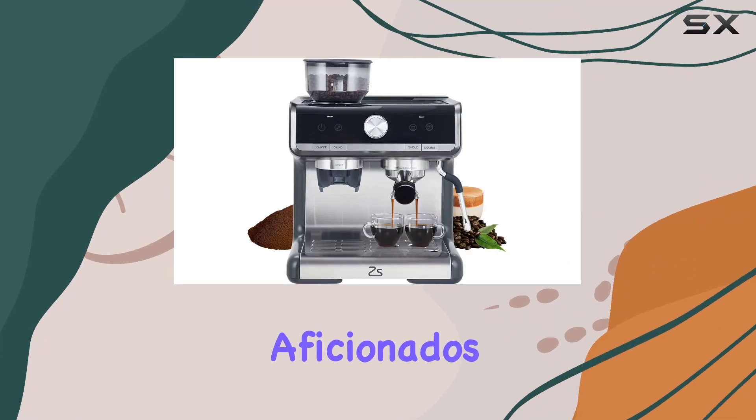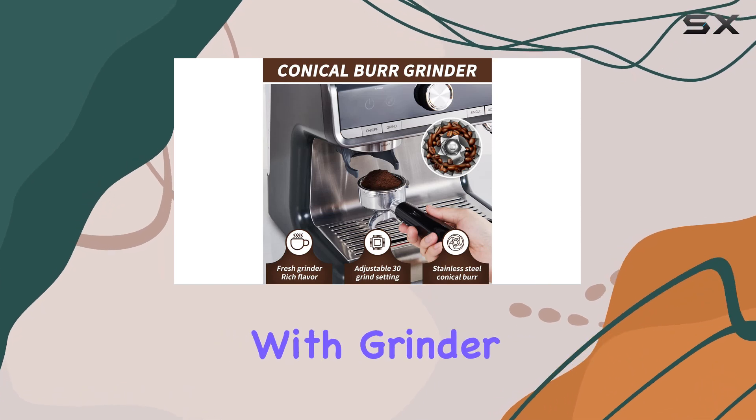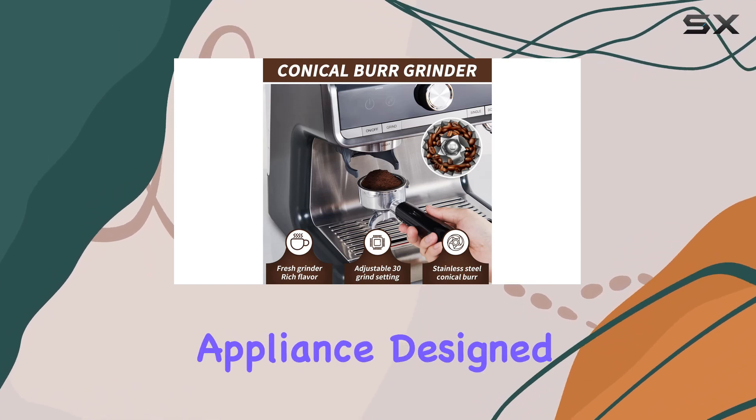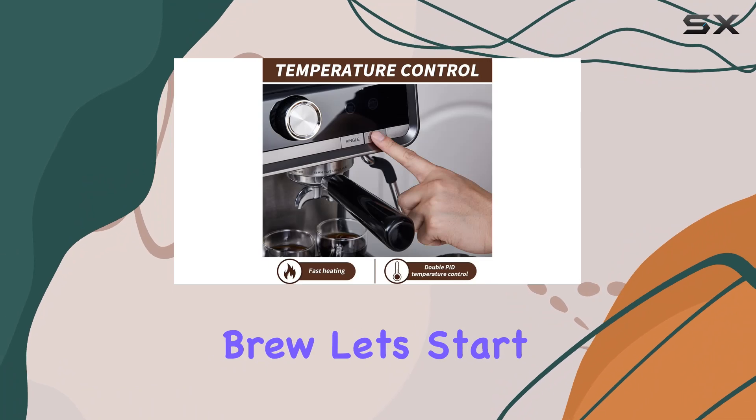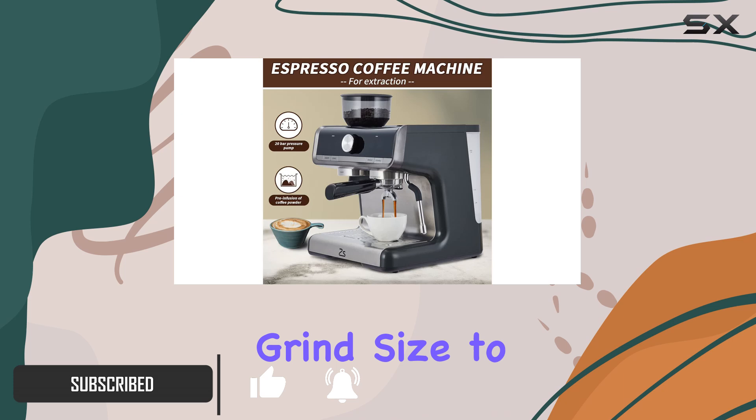Hey there, coffee aficionados! Today we're diving into the Pro Maintain Espresso Machine with Grinder, a powerhouse appliance designed to revolutionize your morning brew. Let's start with customization — with 30 grinding levels, you can fine-tune your grind size to perfection, ensuring your coffee suits your exact taste preferences.